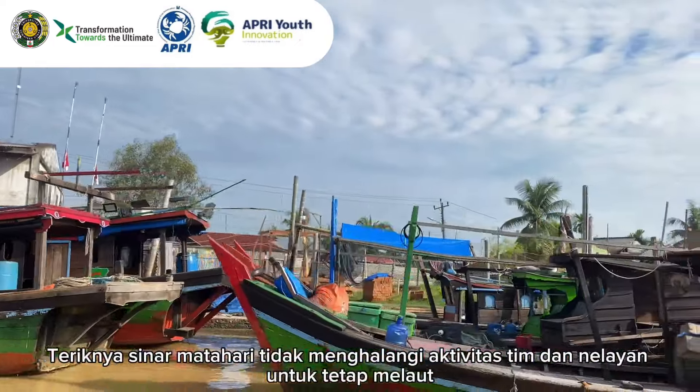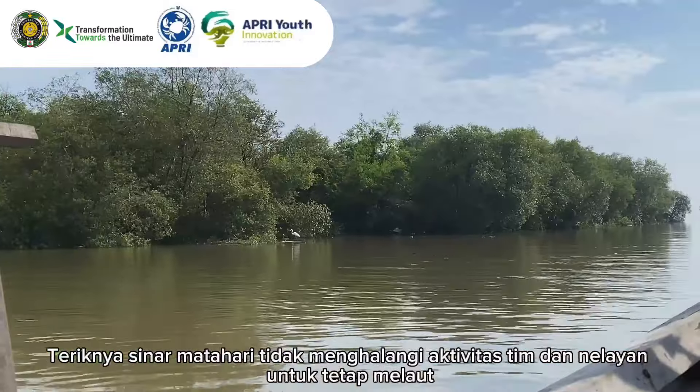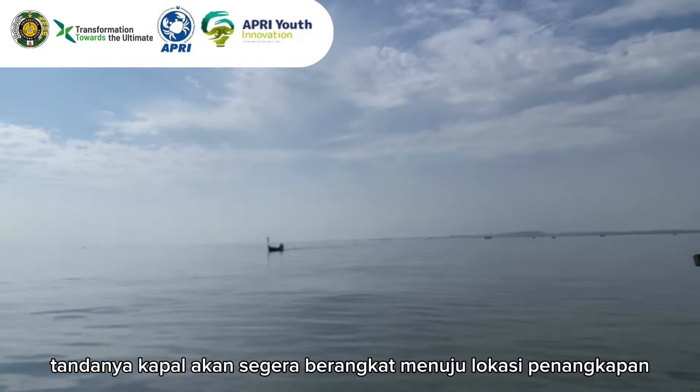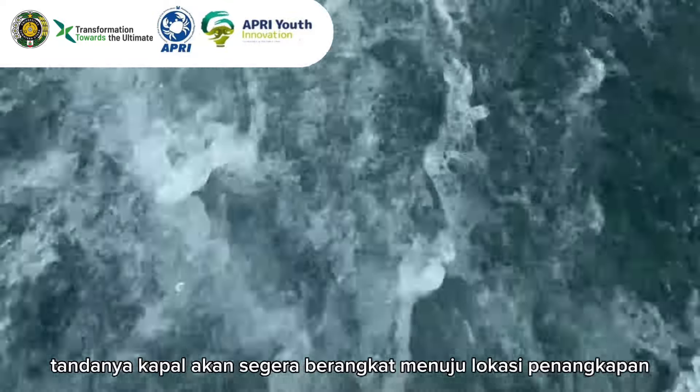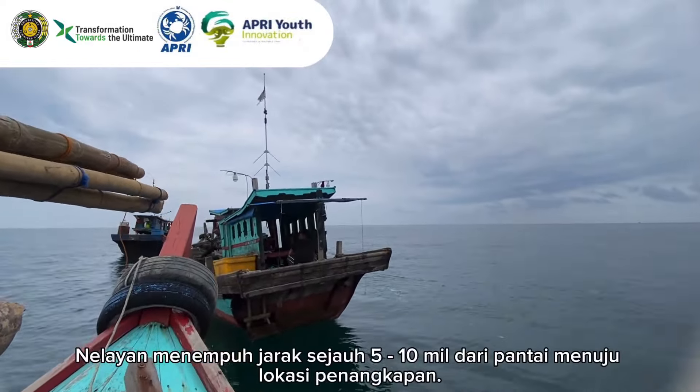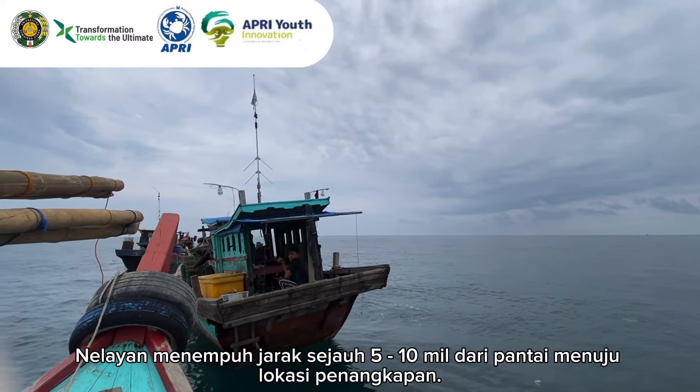The scorching sun did not prevent the team and fishermen from going to sea. The sound of the ship's engine began to be heard, indicating that the ship would soon depart for the fishing location. Fishermen travel as far as 5 to 10 miles from the coast to reach the fishing location.